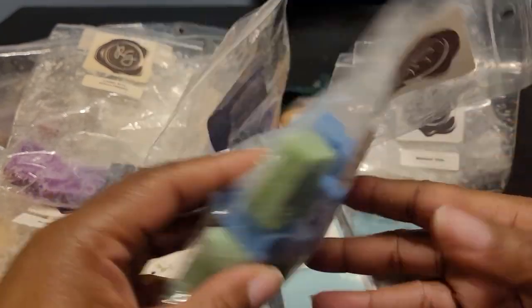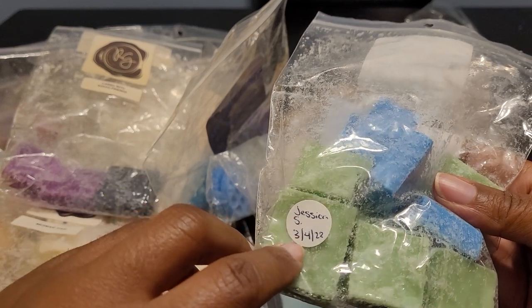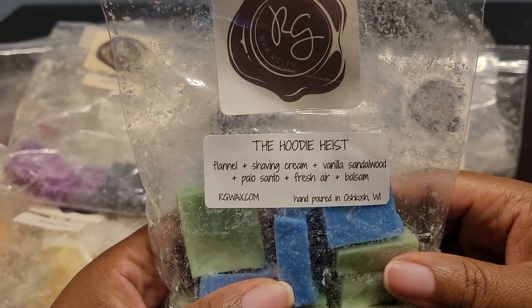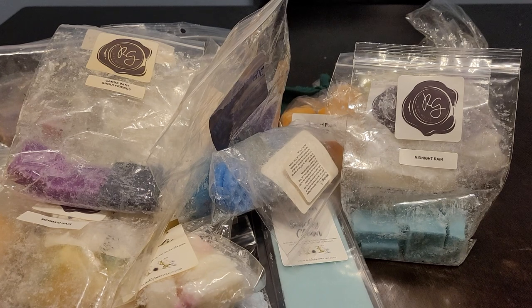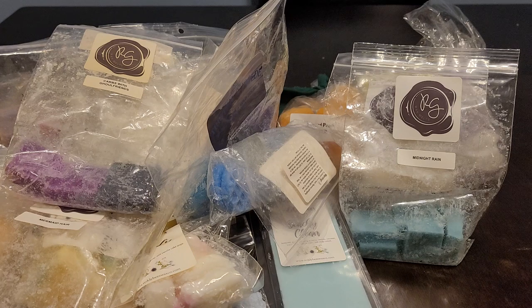This one is Hoodie Heist — a customer creation by Jessica S. who won a contest. This is flannel, shaving cream, vanilla, sandalwood, palo santo, fresh air, and blossom. When I tell you this smells so good — it's beautiful. You get that tree note, it's fresh, warm, and cozy. I have I think two more bags of this in my collection. This one came out really really nice.